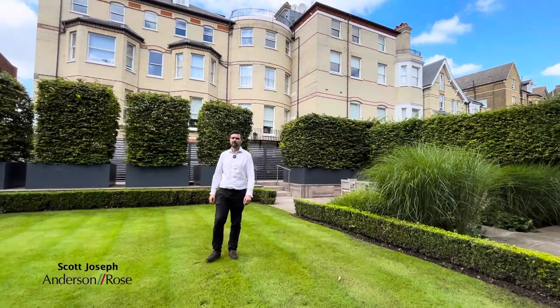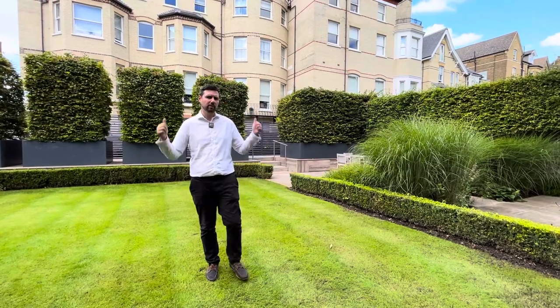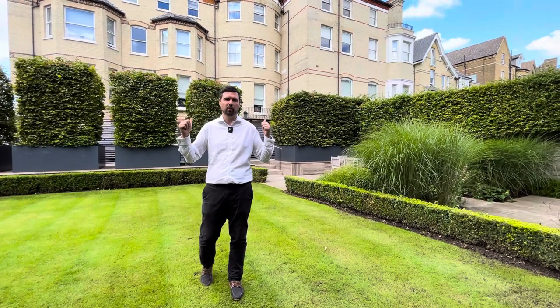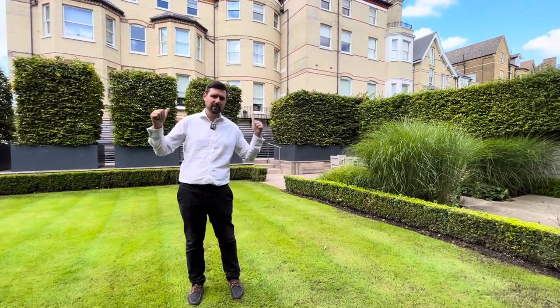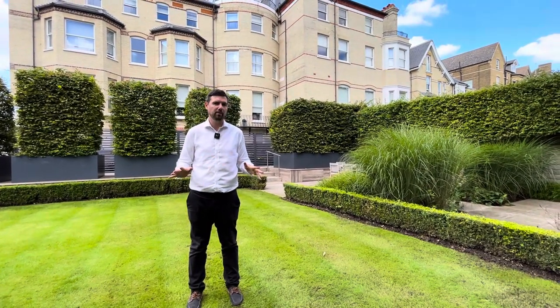Hello everybody, Scott Joseph from Anderson Rose Prime Central London here. We are in the heart of Hampstead in NW3 and just behind me here is a phenomenal building. Once upon a time it was three houses, all knocked into one, and at the top of it we have a magnificent apartment to show you.